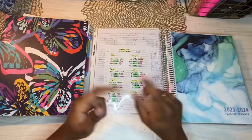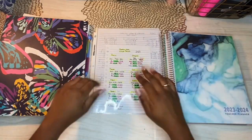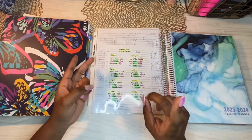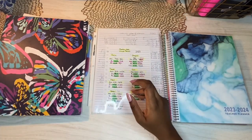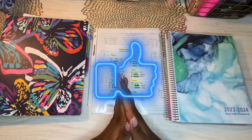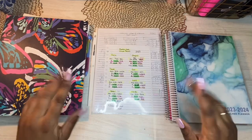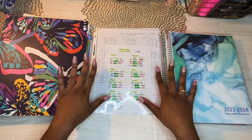Hi everybody, welcome to the beginning of my savings, budgeting, and YouTube journey. I am here to represent the hard-working low-income single parents. On this channel I experiment with different budgeting styles, savings goals, and share the strategies I learn as I go. So if that sounds interesting to you, please go ahead and click the like button and subscribe to follow my journey.